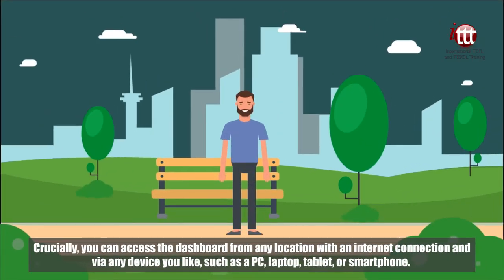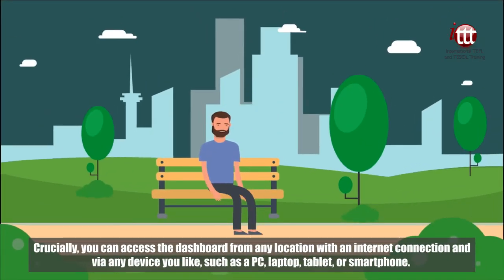Crucially, you can access the dashboard from any location with an internet connection and via any device you like, such as a PC, laptop, tablet or smartphone.